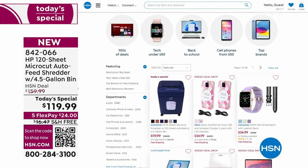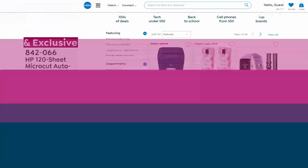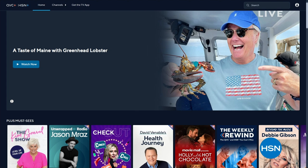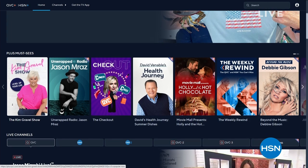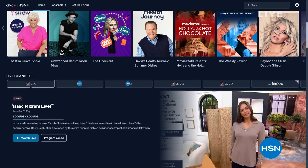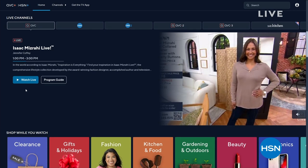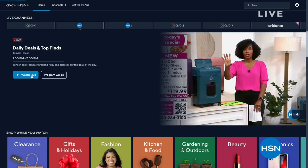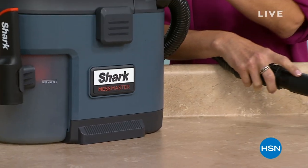I also want to share our streaming service: you can stream HSN Plus for free and dive into the total shopping experience — the shows you know and love, exclusive shows and events, new and returning favorites, plus deals that can't be beat, all for free, anywhere you stream. Visit plus.hsn.com. Coming up: the Shark Mess Master with Megan Clementi. And this Saturday: something super special with 24 today's specials from your favorite brands.